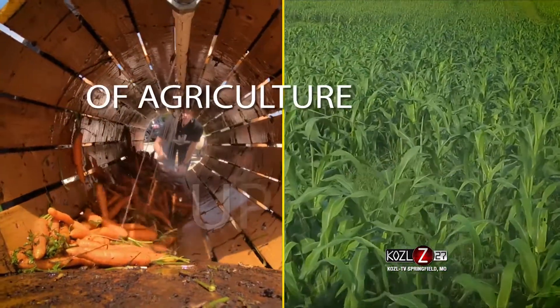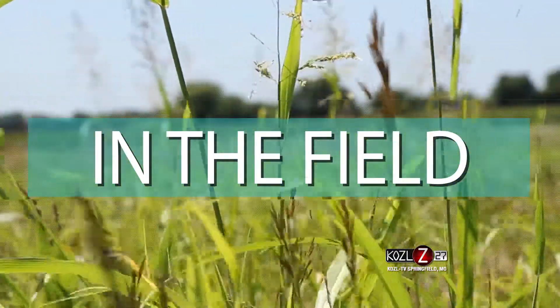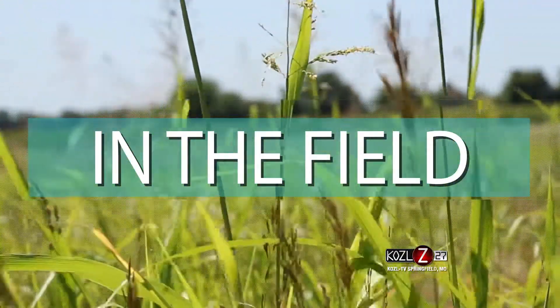Your weekly in-depth view of agriculture up close. This is In the Field. It's not all about big iron here at the 2017 Farm Progress Show.